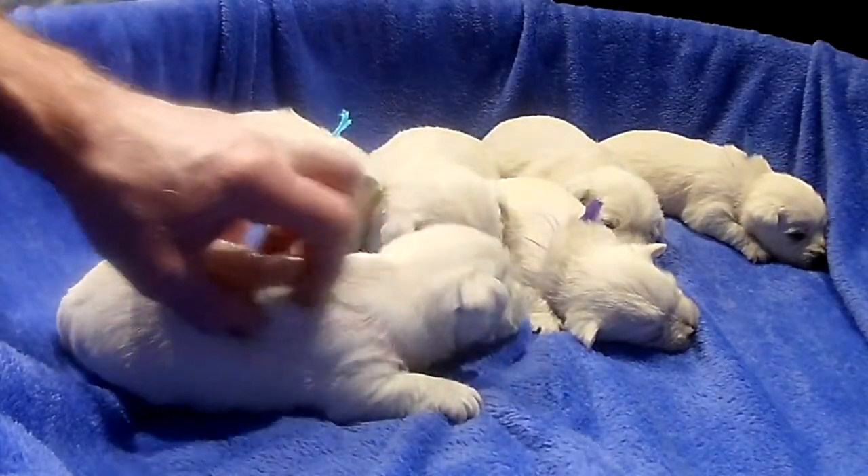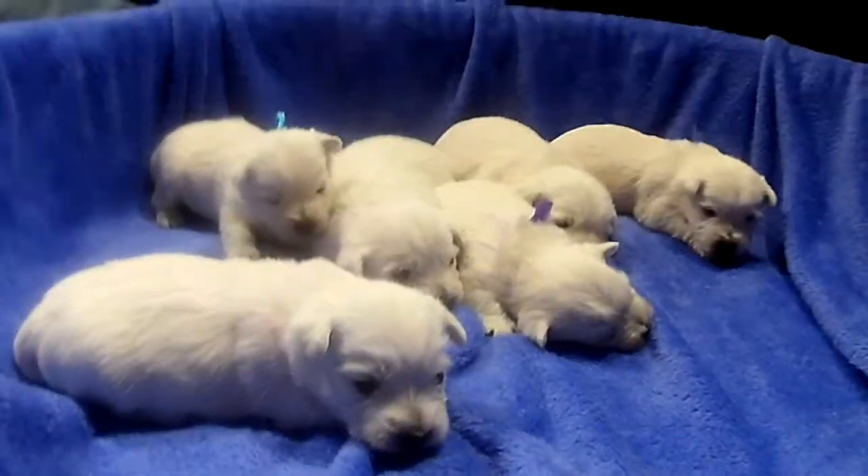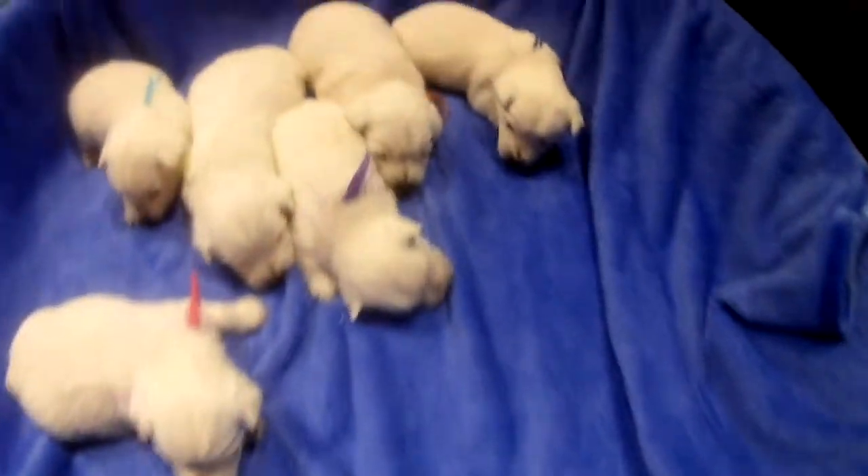They've only got the one weigh-in. They just want to sleep. There's not a whole lot going on here.